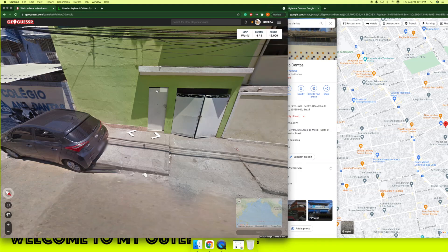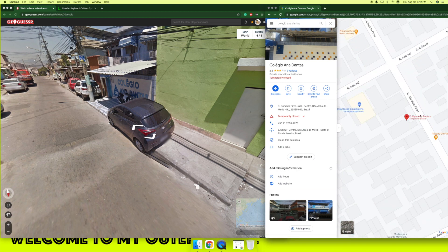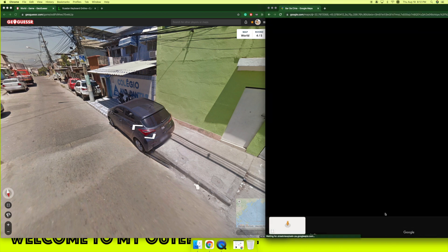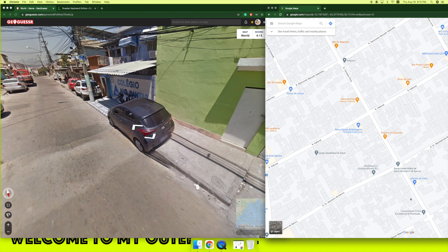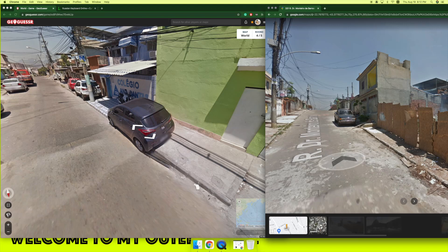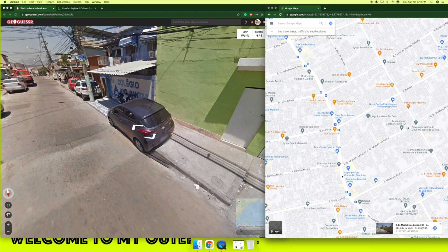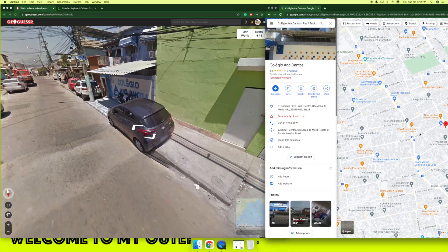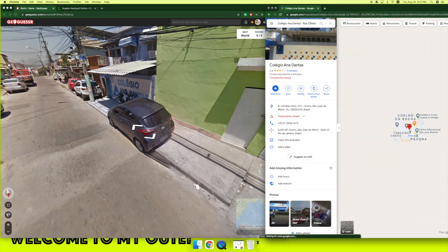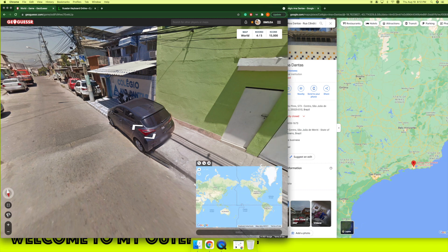I think we're close. Yes, here I am! Let's see — I'm too... yes! Where was I? And then Dantas. Let's see — it's in Brazil, South America, not far from São Paulo.